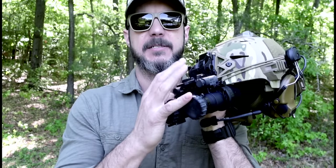The biggest question people asked — I still get emails to this day — is how can I get budget night vision? So after that video, maybe a year and a half ago, I sought out some budget night vision.